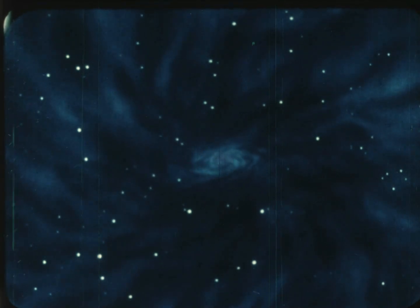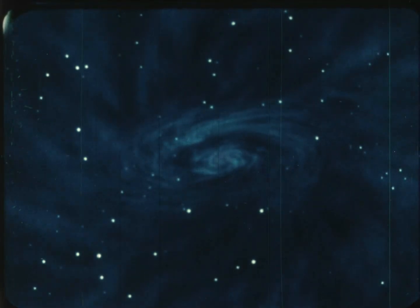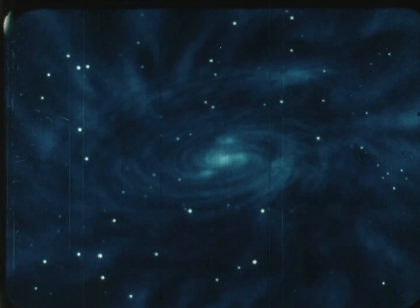Most scientists believe that the solar system formed out of a vast cloud of gases and dust that floated among the stars. Eventually, nine planets took shape, each at a different distance from the sun.